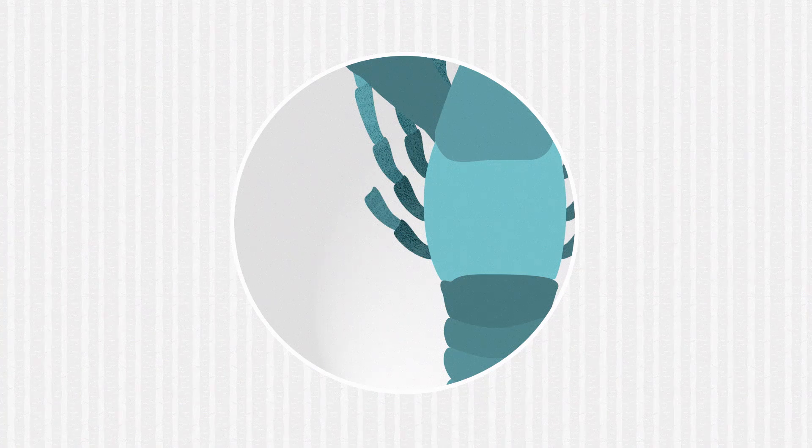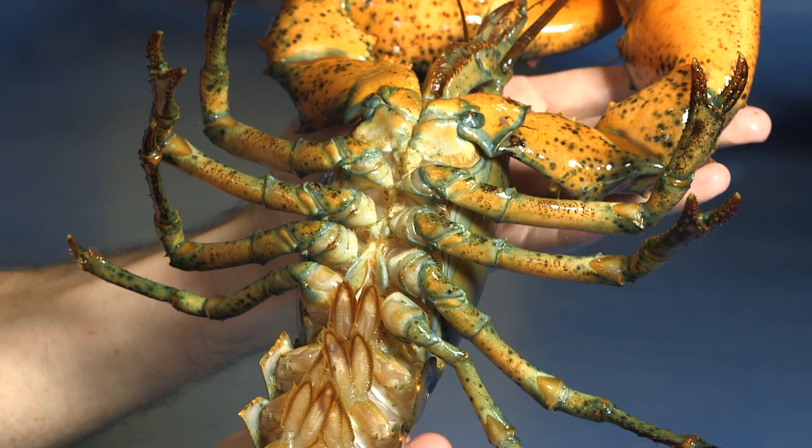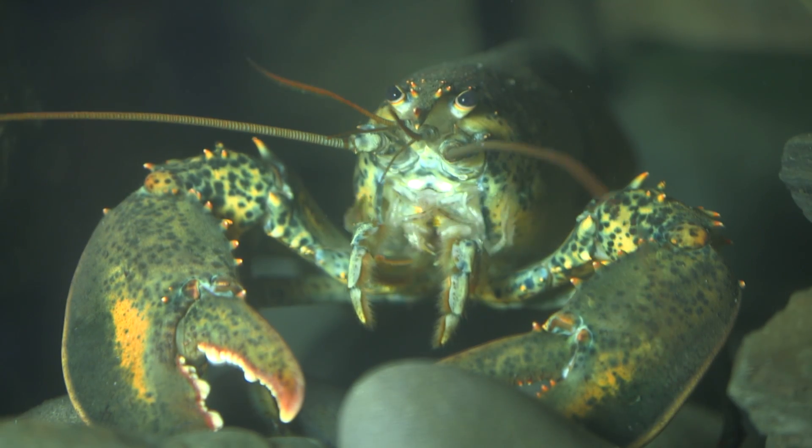When a limb, like a leg or a claw, is damaged, the lobster can shed it and regrow another one. That's not all of its weird traits. A lobster has 10 legs, uses its antennae to smell, and its blood is clear and colorless.